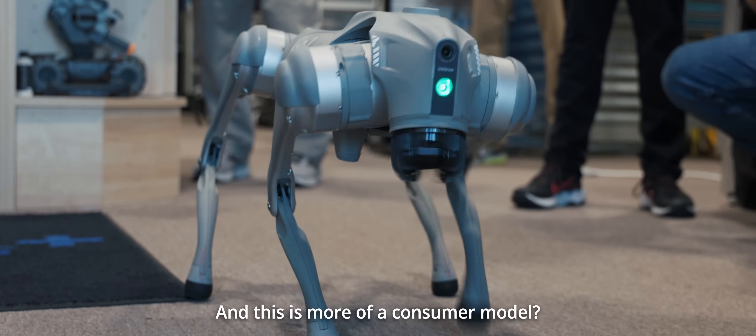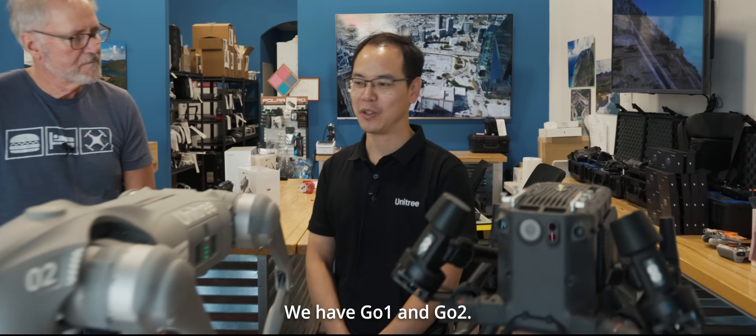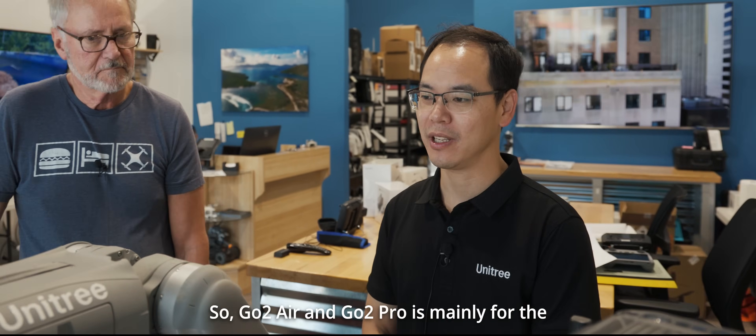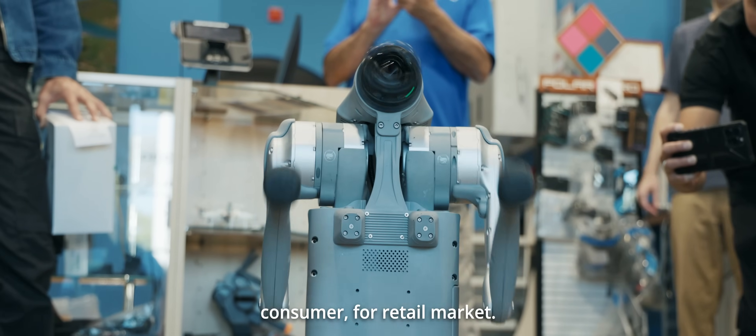Yes, correct. This is more of a consumer model. We have a Go1 and Go2. Go2 Air and Go2 Pro is mainly for the consumer retail market, and the EDU version is for research and also for industry, like to do the proof of concept.